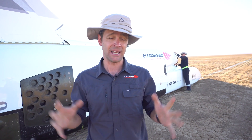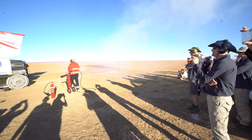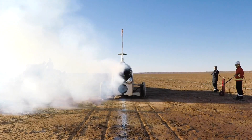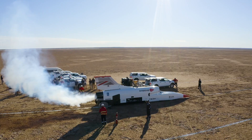So the first start did exactly as we imagined — smoke out the back, almost started going. The second start was a lot better, but there's a timeout mechanism in the EJ200 start mechanism, and it was just about to catch and run fully on its own, but after the 60 seconds it timed out.